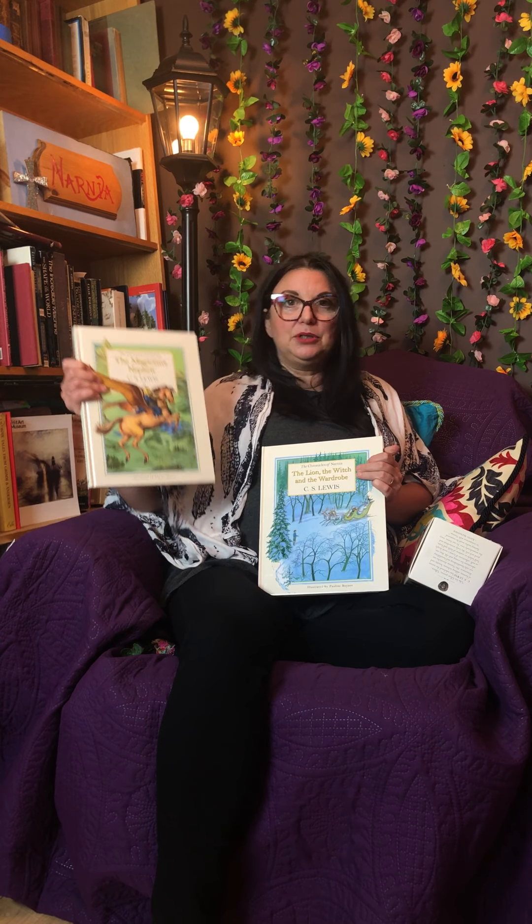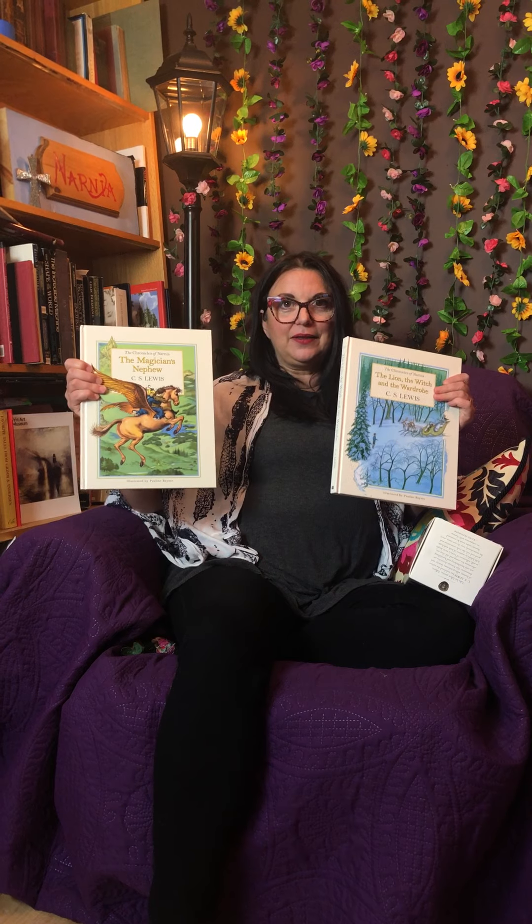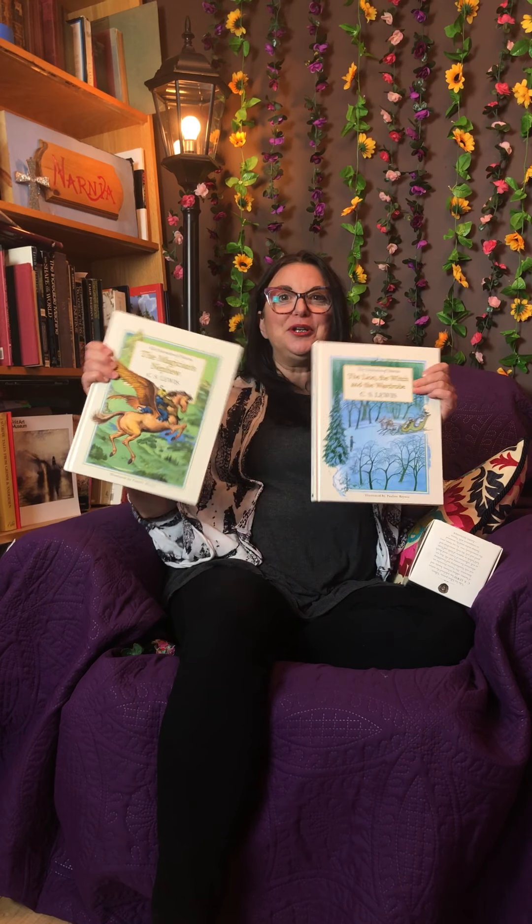I bought these big books — they come in every size and shape you could find. I have one book at home that's about this big with all of them in one, it's pretty but it's hard to read out of. I love these because they're nice and big. The next book you guys would read is The Magician's Nephew — sometimes they're ordered like this, sometimes like this, it doesn't matter.